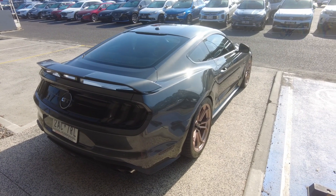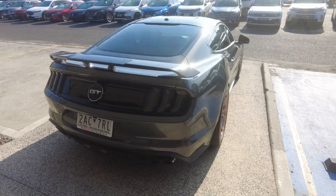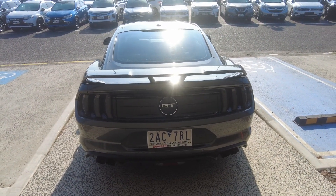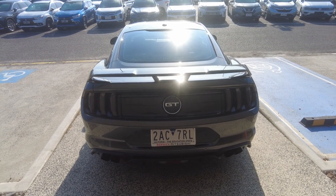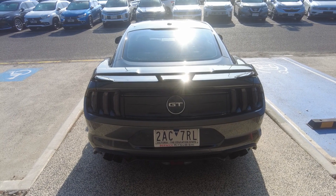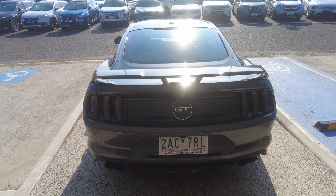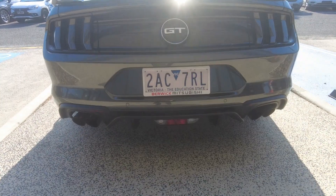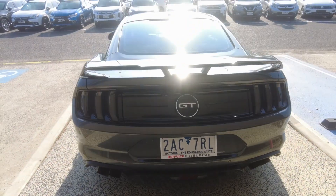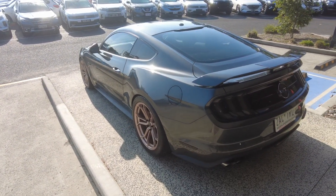The previous owner has done a lot of tasteful modifications and has also kept the car in beautiful condition. Coming around the rear of the car, it's fitted with a reverse camera, reverse parking sensors, smoked LED tail lights, a sports exhaust, a rear wing, rear diffuser, and quad outlet exhaust.